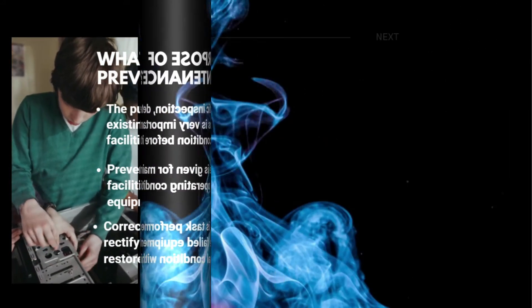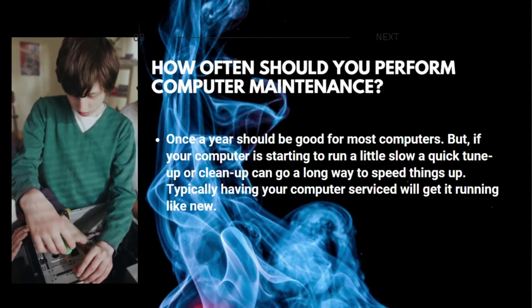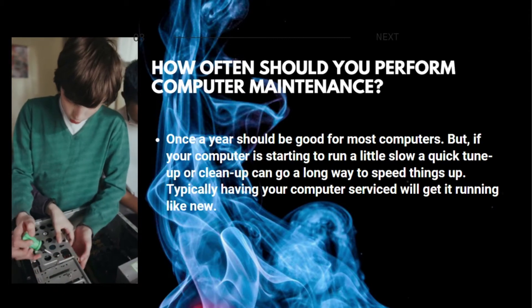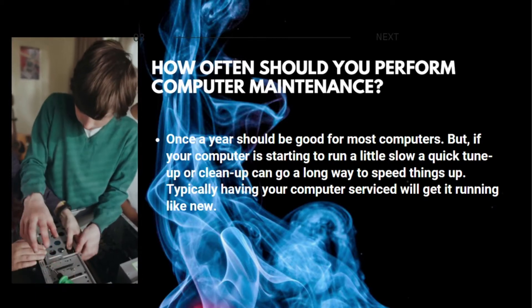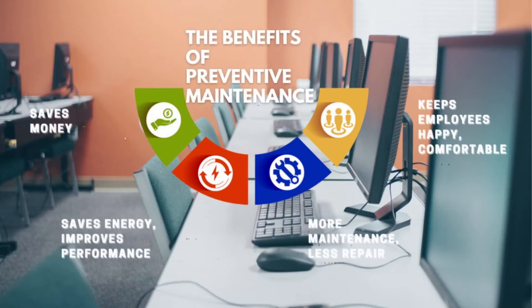How often should you perform computer maintenance? Once a year should be good for most computers, but if your computer is starting to run a little slow, a quick tune-up or cleanup can go a long way to speed things up. Typically, having your computer serviced will get it running like new.